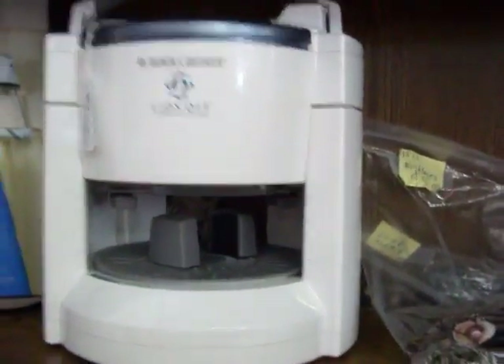Got a practically brand new Mr. Coffee coffee pot right here for just $7.50. There's a Black and Decker jar opener. Got a cute set of heart-shaped baking pans — three-piece set for just $10.00.